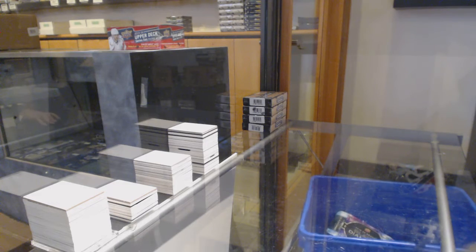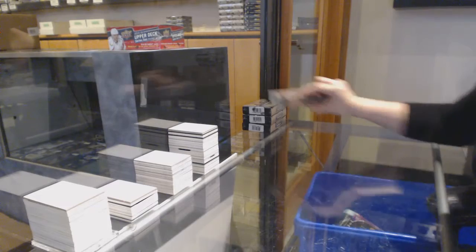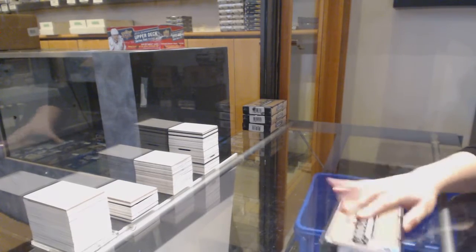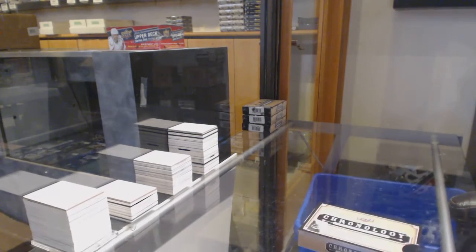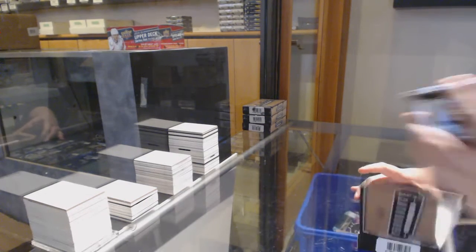Starting off CNC group rig 11,320, we've got the four box rig of 1819 Upper Deck Chronology. Best of luck folks.